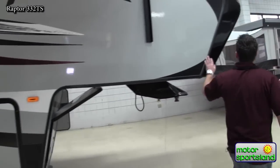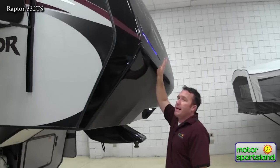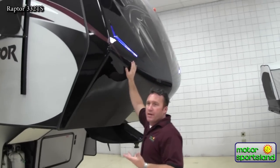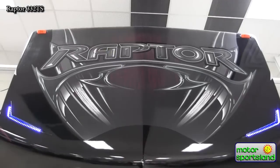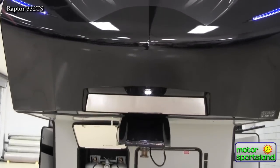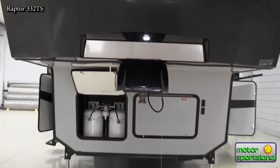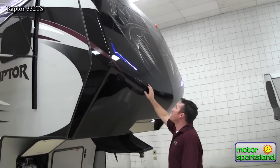Coming around the front you've got a fiberglass front cap. The nice thing about these is it's a painted cap. The front cap is what really takes all the abuse as you're driving through. To have your cap all the way in the front be molded fiberglass and painted — that's where you're going to get the longevity of it looking good as well.